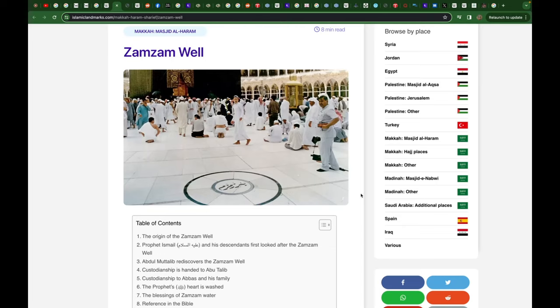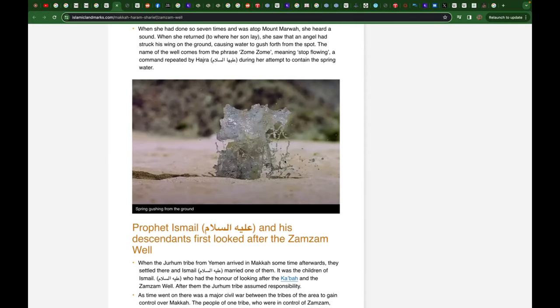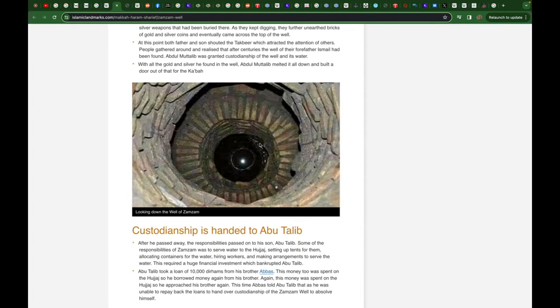Now we're expected to believe that well still accommodates millions. The story is that it is divine and never needs replenishing. However, you can check this for yourself — the well does need to be replenished, and its water level changes according to rain. If people are drinking rainwater, that's one thing. They also do many purification steps; it doesn't come straight from the tap. They have to actually bring up the water through pipes very deep inside.